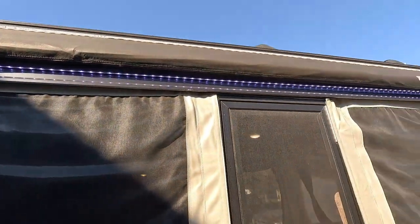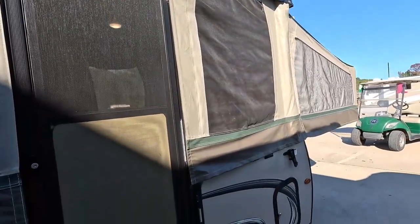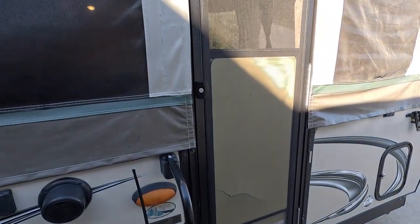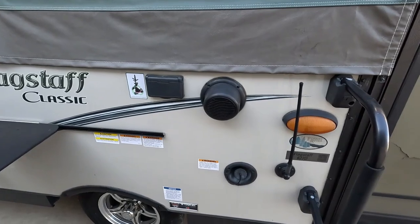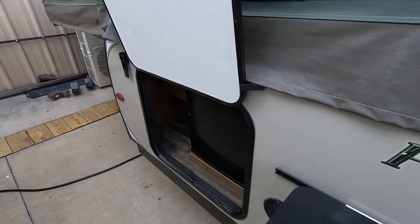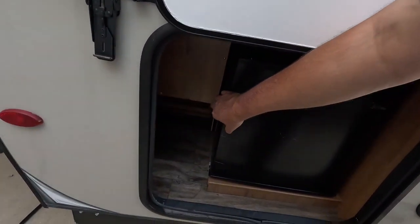Very clean. Does have a fold-out awning with LED light strip — normally I'd have it out but we're too close to the other one. Inside and outside speakers with a nice little Bluetooth stereo that sounds great. Dexter axle. Little outside table you can put your grill on if you want. Does have an outside refrigerator that's electric, so you do have to have shore power.